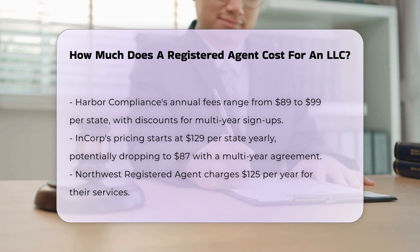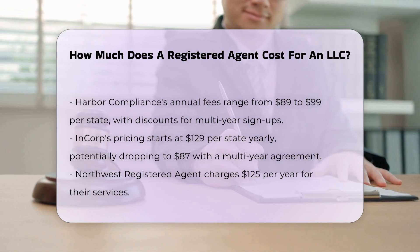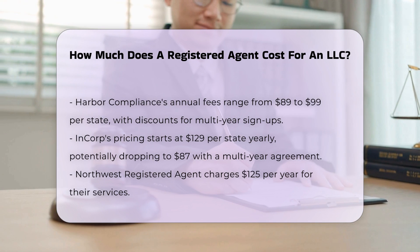Harbor Compliance charges between $89 to $99 per state annually, with discounts available for multi-year sign-ups. InCorp's prices start at $129 per state per year but can be as low as $87 per state per year with a multi-year deal.